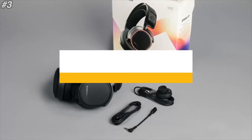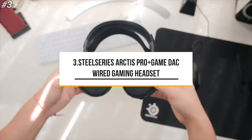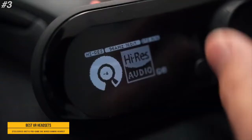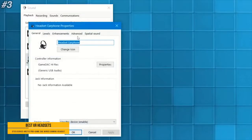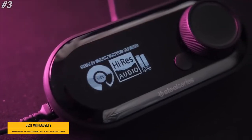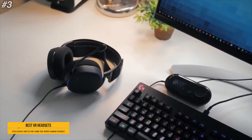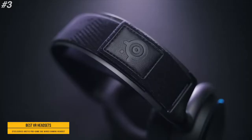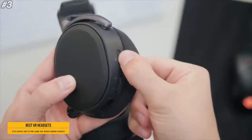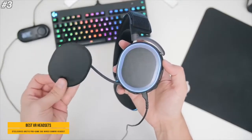The third one is SteelSeries Arctis Pro Plus GameDac, wired gaming headset. Gaming's first certified high-res audio system ensures that you hear high-fidelity 96 kHz by 24-bit audio as pure full resolution with no down-sampling. Arctis Pro Plus GameDac is the first gaming headset system to include the legendary ESS Sabre DAC and Amp for unsurpassed audio quality with 121 dB of dynamic range and negative 115 dB.